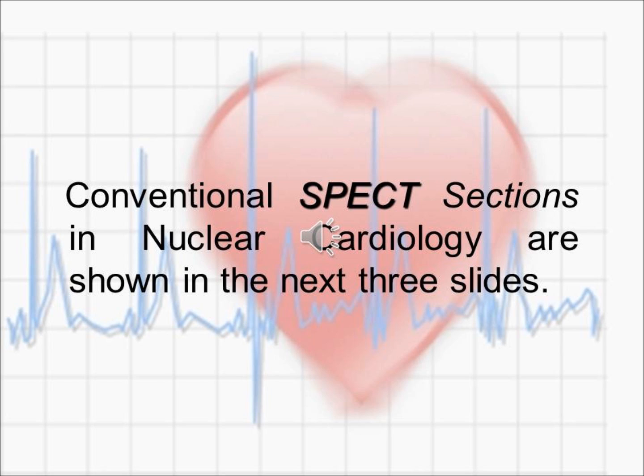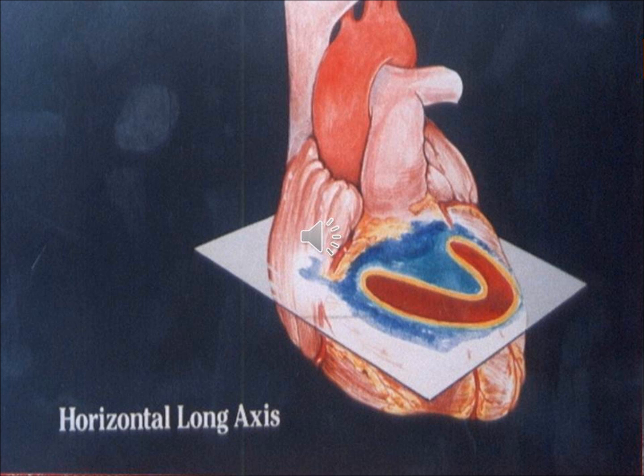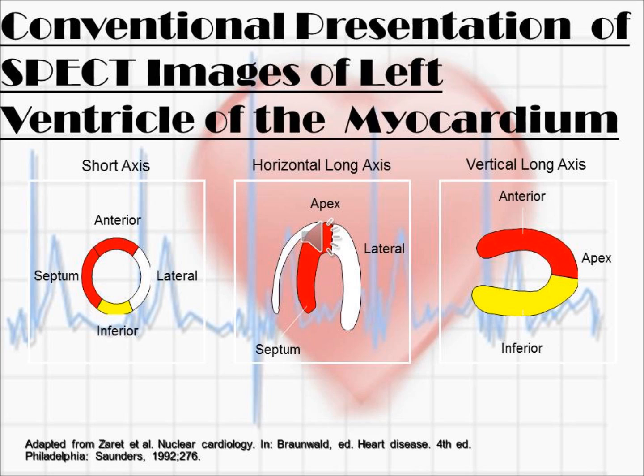Coming to the three different planes in which scanning is done: the horizontal short axis plane, where the heart looks like a round circular shadow; the horizontal long axis view, where the heart looks like a U shape; and the vertical long axis view, where the heart looks like a C shape. The patient is positioned in the machine accordingly, and these three images are seen from different angles.